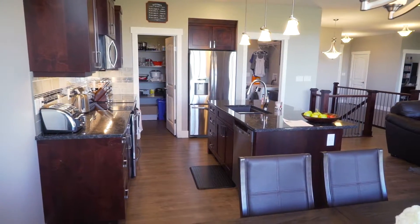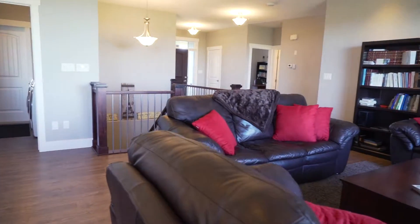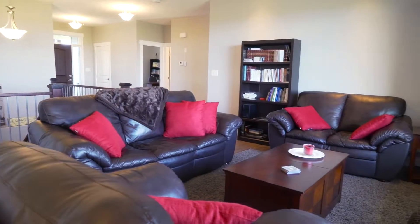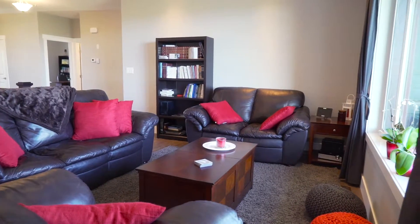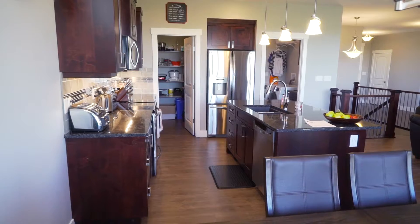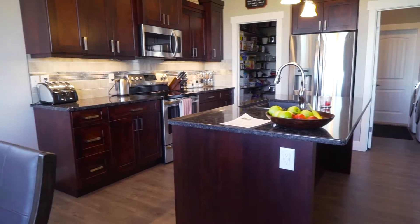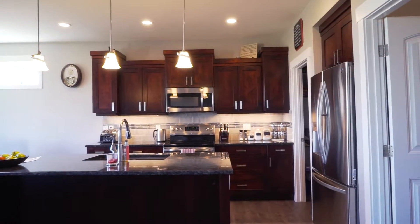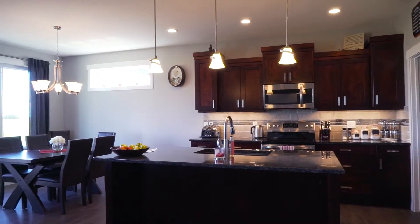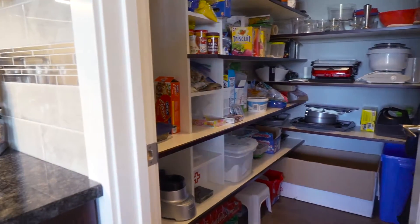Exceptional flooring throughout this home, looking into the large open family room, kitchen, and dining area. We have an exceptional light package in this home, triple pane windows, granite countertops, and alder cabinets. The cabinets feature slow close doors and drawers, a very large pantry — of course with an automatic light.